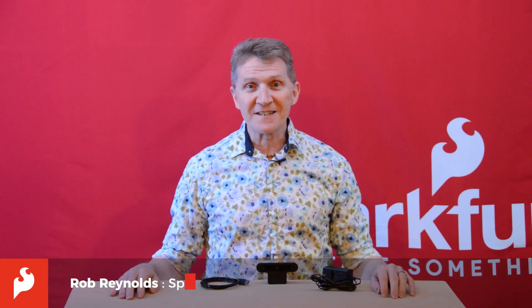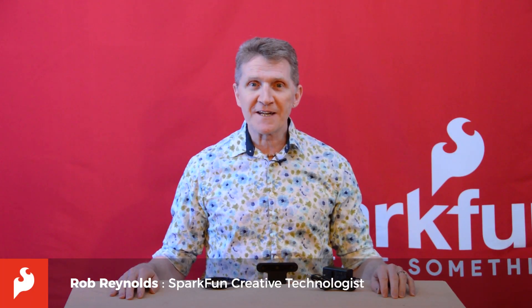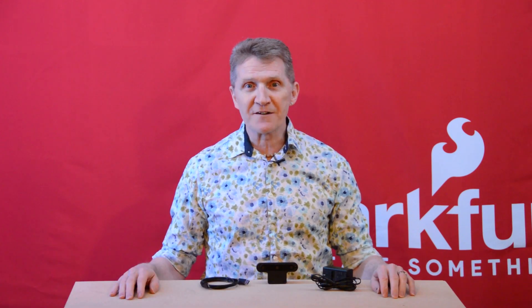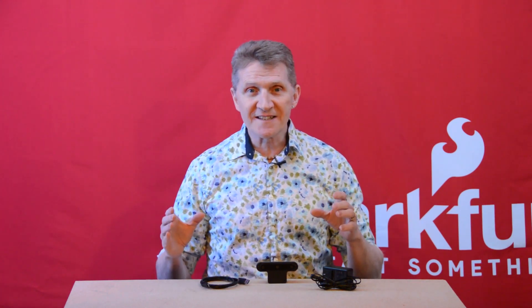Hi there, Spark fans. Rob Reynolds here. When the movie The Terminator came out back in 1984, sci-fi fans were introduced to Terminator vision — where you saw through the T-800's eyes, and everything was recognized and analyzed instantly.